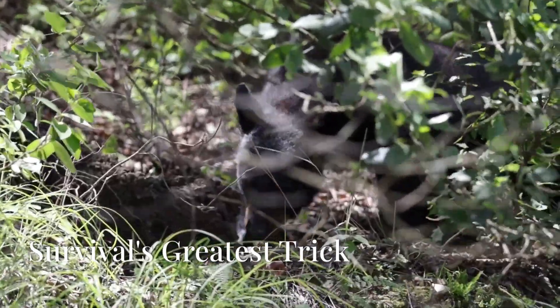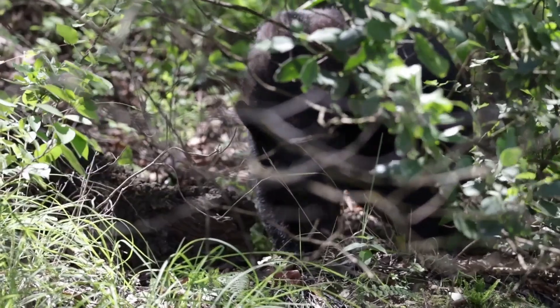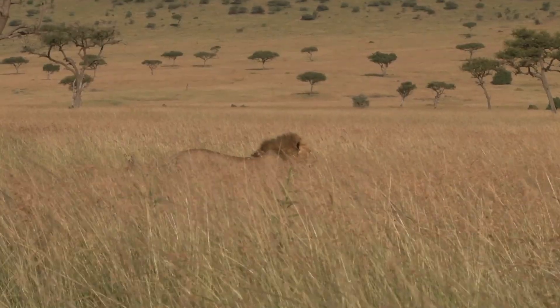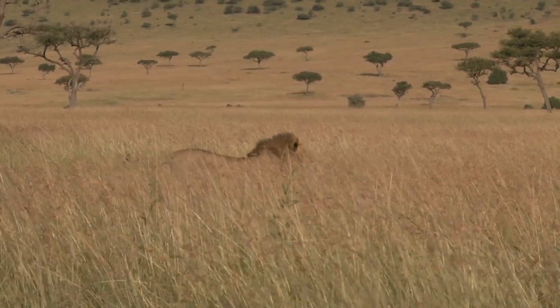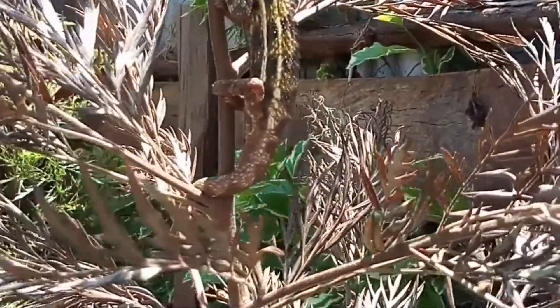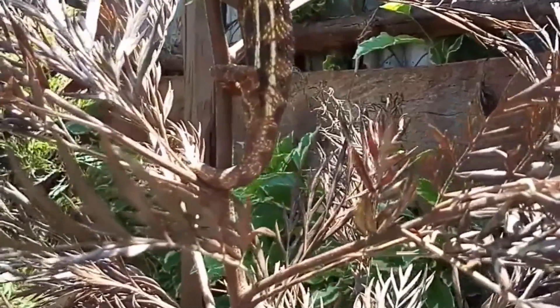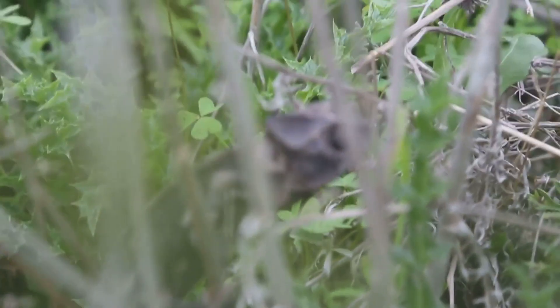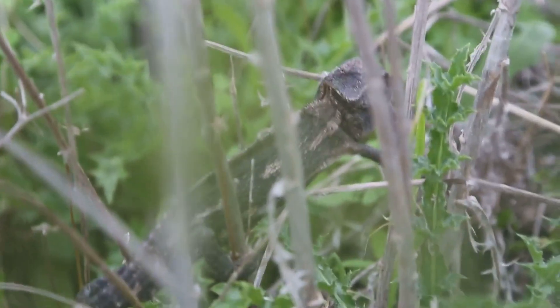Camouflage is the art of deception, allowing animals to conceal themselves from predators or prey. Imagine a lioness stalking through tall grass, her golden fur blending seamlessly with the dry stalks, or picture a chameleon perched on a branch, its skin changing color to match the surrounding leaves. These are glimpses into the fascinating world of animal camouflage, where survival often depends on not being seen.